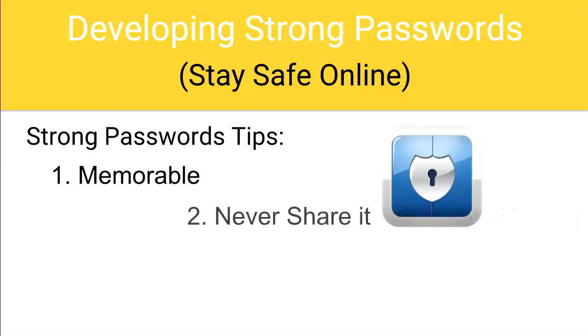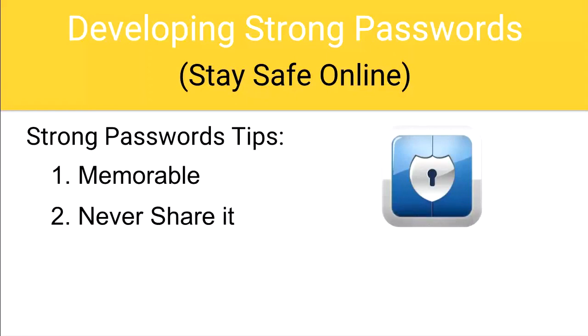Number two: don't share your password. Passwords are meant to be kept private. Warn students to especially not share their passwords with their best friends or their ex-boyfriends or girlfriends, because if they do share their passwords, it would be with one of them. Middle school and high school relationships can go sour very quickly. Teenagers can be exceptionally cruel when best friends turn to enemies — they wouldn't think twice about logging into somebody else's account using the other person's password.